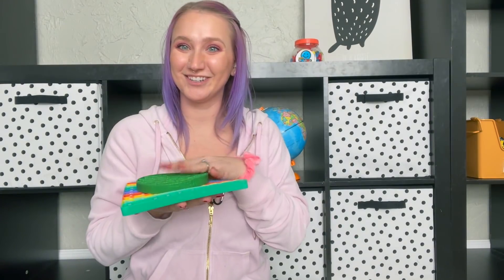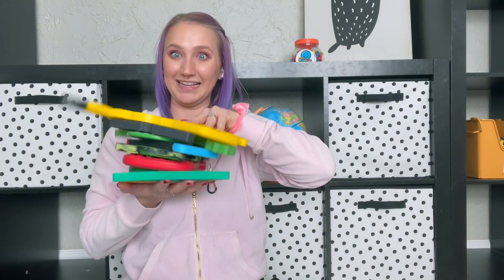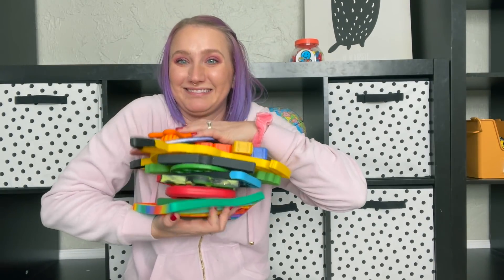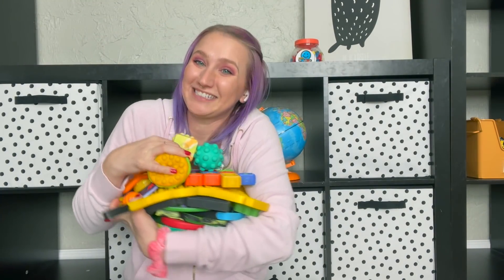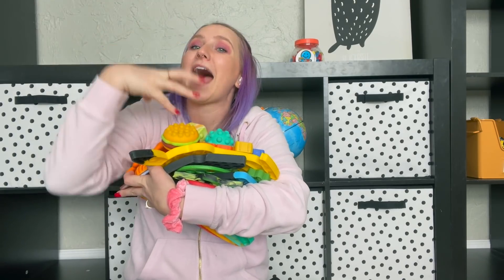Let's count how many poppets the boys have — one, two, three, four, five, six, seven, eight, nine, ten, eleven, twelve, thirteen, fourteen, and fifteen. Fifteen poppets, which is not a bad collection for just being like our at-home fidgets.